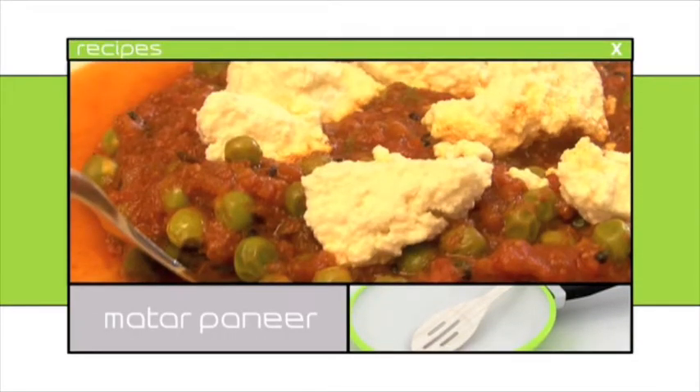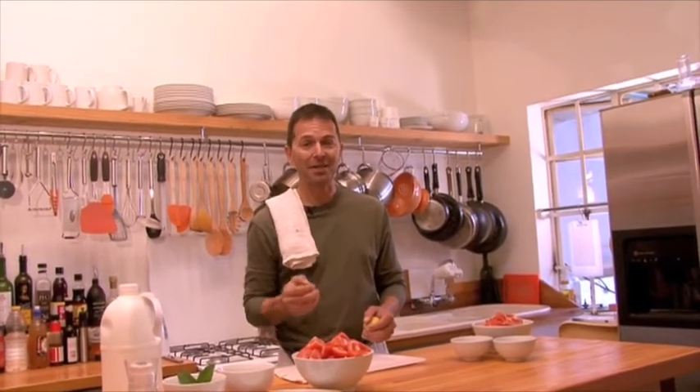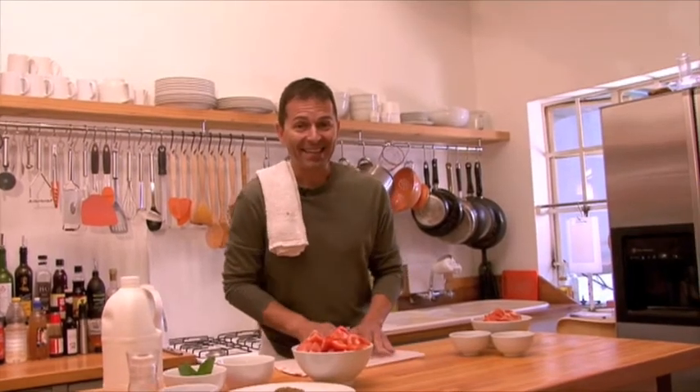The first dish I'm making has an Indian flavor. I have to make paneer, a kind of homemade Indian cottage cheese. It's easy to do, but it takes some time to prepare. This is the Matar Paneer that I'm cooking on the Eastern Mosaic stage — it has to be done within 30 minutes. Let's see how we go.